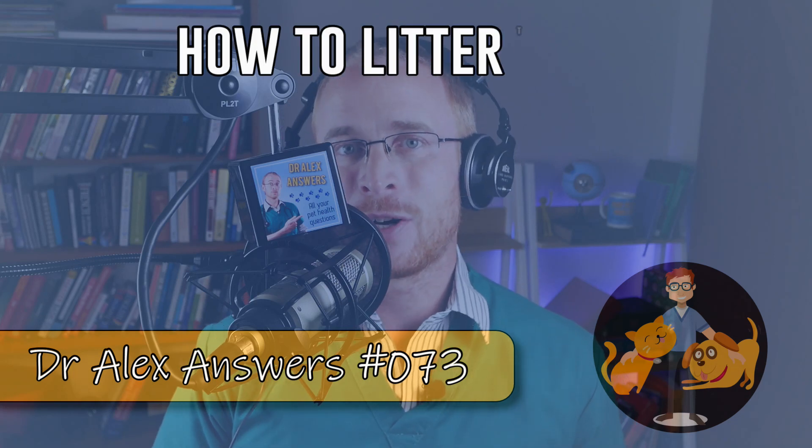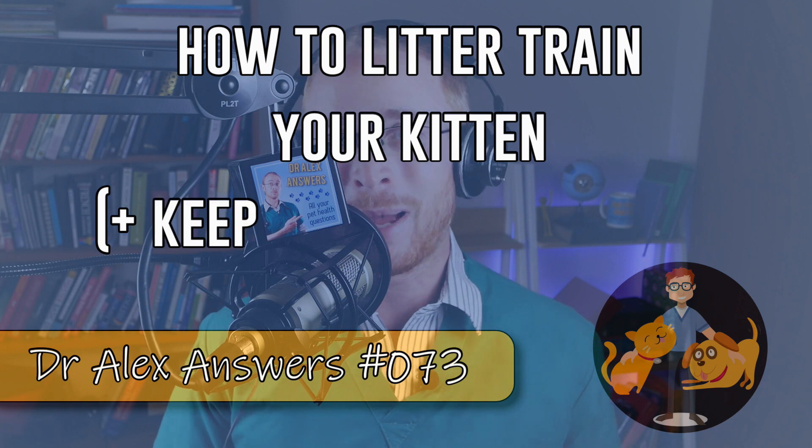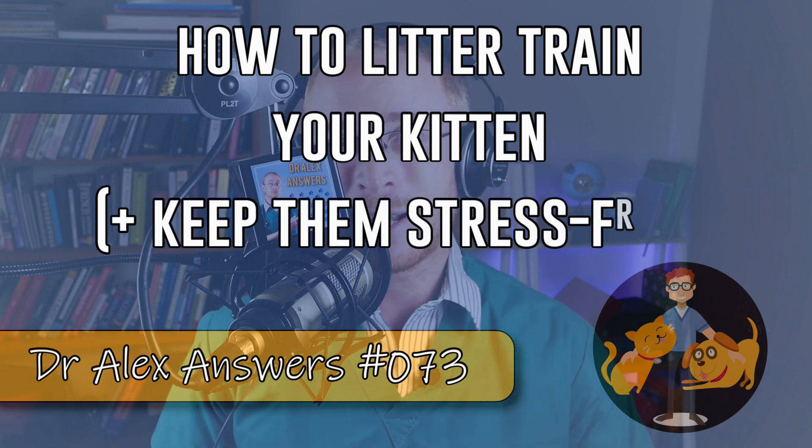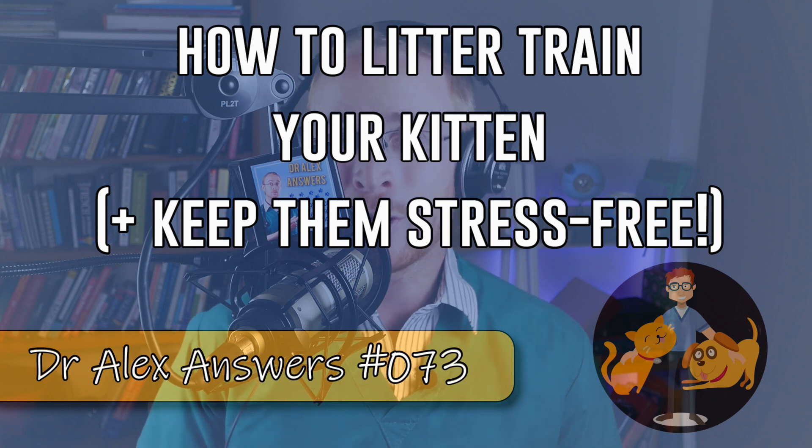Getting a new kitten is a really exciting time, but getting them to use their litter tray can be problematic. So today I'm going to discuss the strategies that you can use to get your kitten to use a litter tray in no time at all.